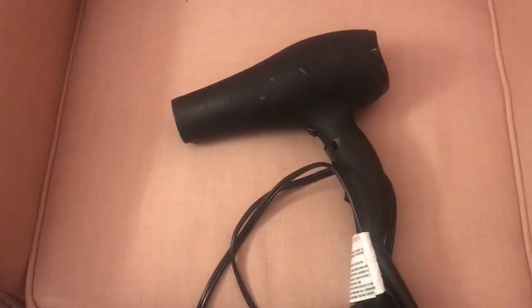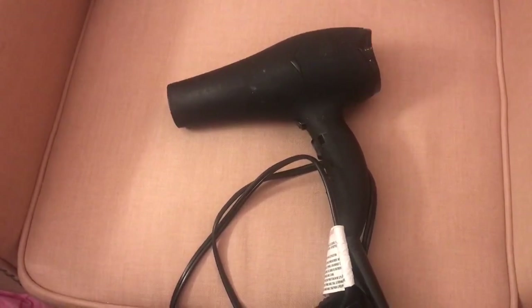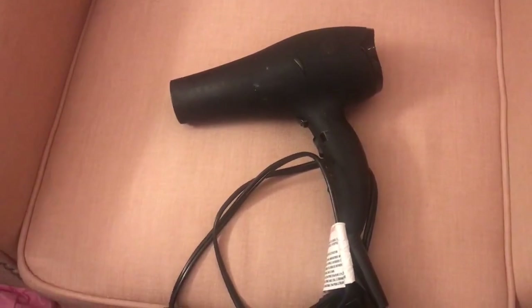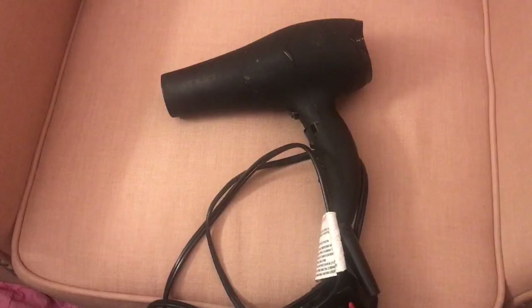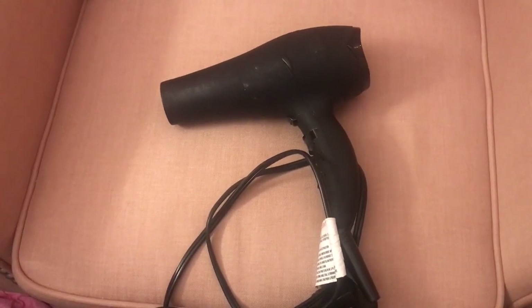So as you can see, this is the Andes Turmaline Iconic Ceramic Blow Dryer. I was using the Revlon one for a while — the one that kind of styles your hair with a round brush — but I actually went back to this one because I really missed it and I forgot how quickly and efficiently it blow dries your hair.